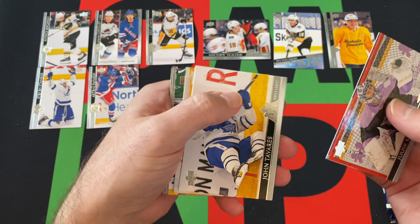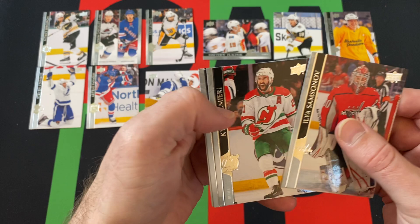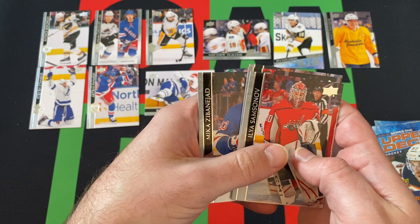Next pack: Yusei Saros, John Tavares, John Gibson, a Canvas Card of Miro Heskinen, Ilya Samsonov, Kyle Palmieri, JT Miller, and Mika Zbenajed.